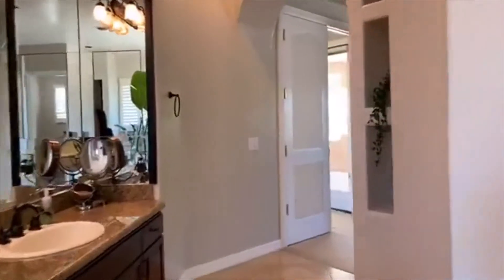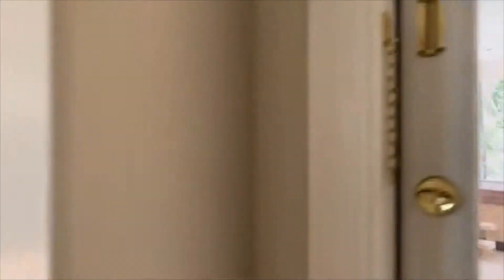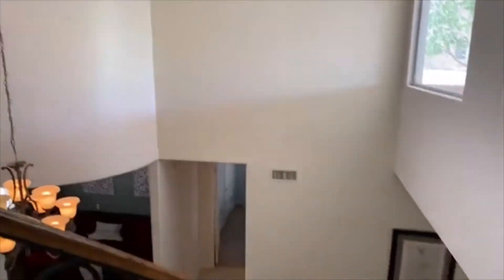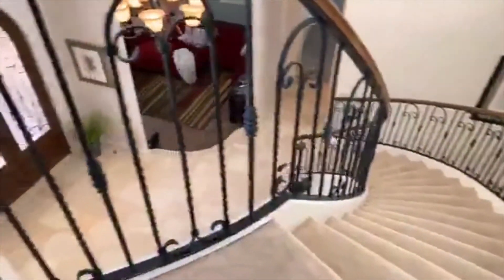You could fit your wardrobe, his wardrobe, your winter wardrobe — everything in there. There's no moving wardrobes for seasons with that closet, it's enormous. Alright, check this out — here is the view going down these ultra-stunning stairs.